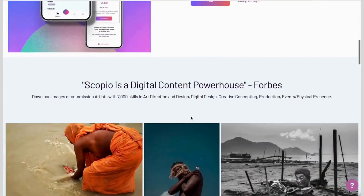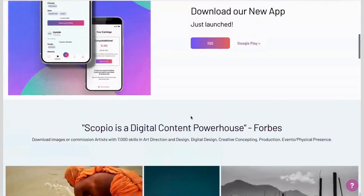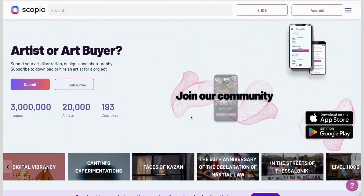Scopio's library will thrill you. You can browse through select images that you'd like and download them. You can save them for lookbooks like you would Pinterest and come back to see your downloaded images.